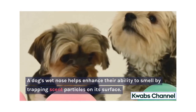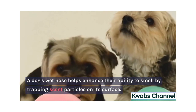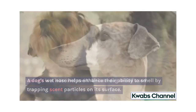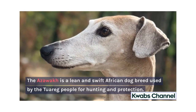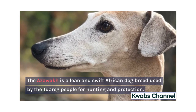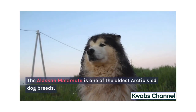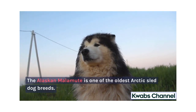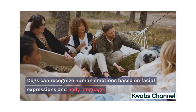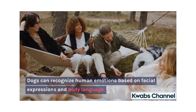A dog's wet nose helps enhance their ability to smell by trapping scent particles on its surface. The Azawakh is a lean and swift African dog breed used by the Tuareg people for hunting and protection. The Alaskan Malamute is one of the oldest Arctic sled dog breeds.